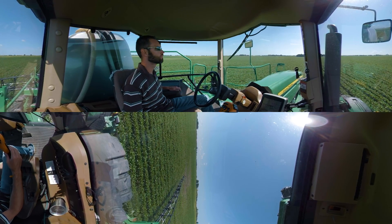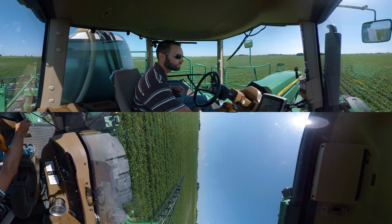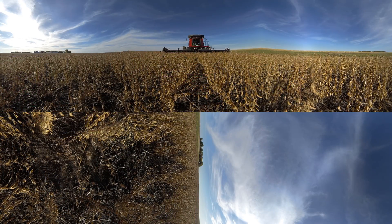Monitoring systems capture everything from fuel consumption to tractor efficiency. Farmers can measure all of these variables right from the cab and make changes on the fly to perform more efficiently.